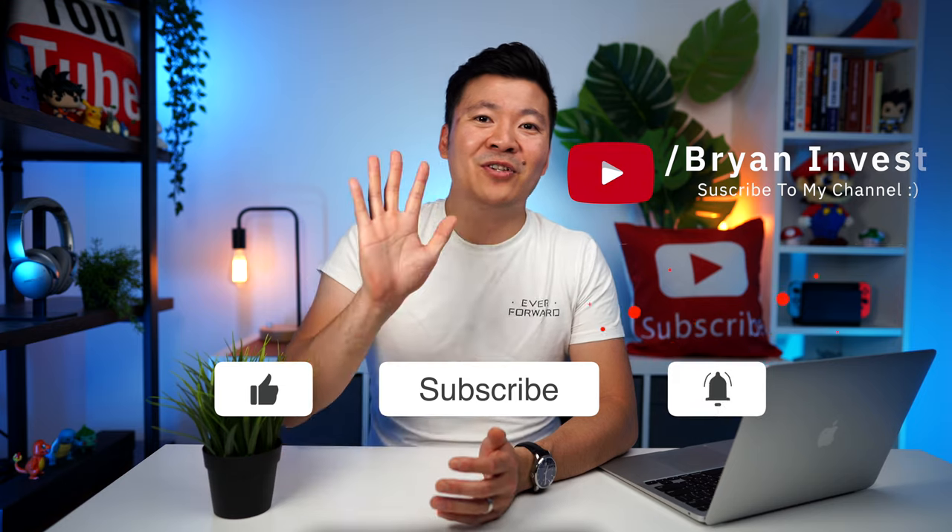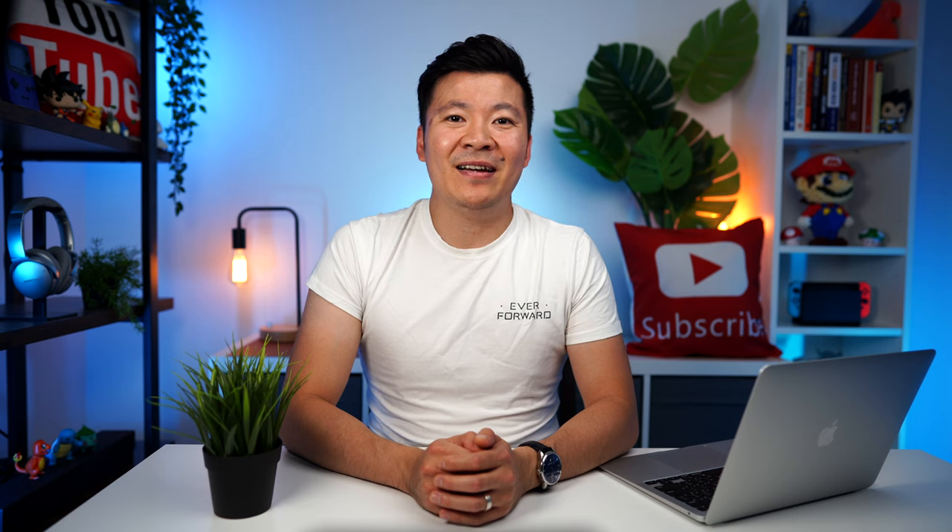So now you know the five most popular dividend ETFs in Australia for passive income. If you want to know more about other popular ETFs in Australia, check out this video on screen where I reveal 10 other popular ETFs in Australia. Thank you for watching — I appreciate you, and I'll see you in the next video.